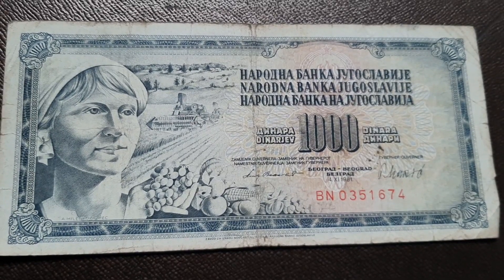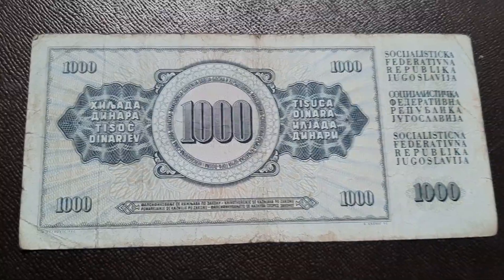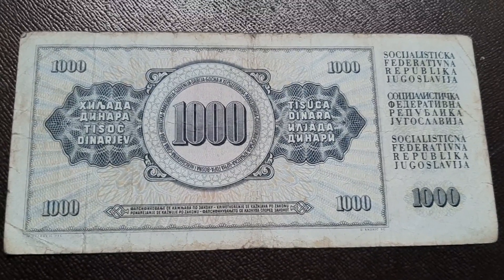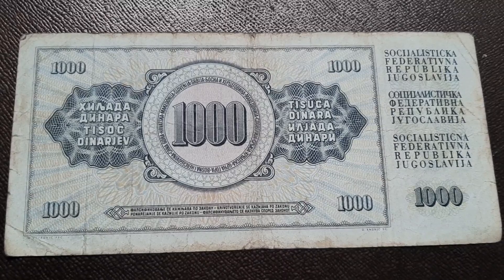On the front side it's the picture of the woman with fruits, and on the reverse side you can see the indication of value. This sort of note was printed in 1981.